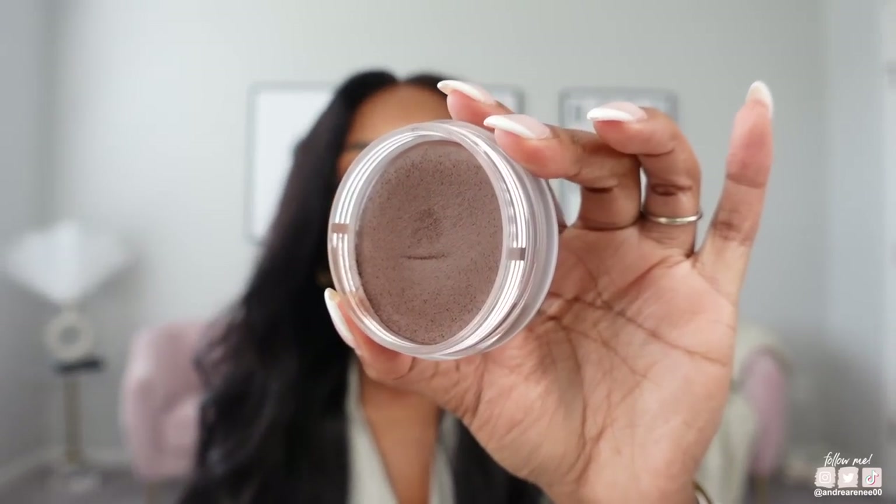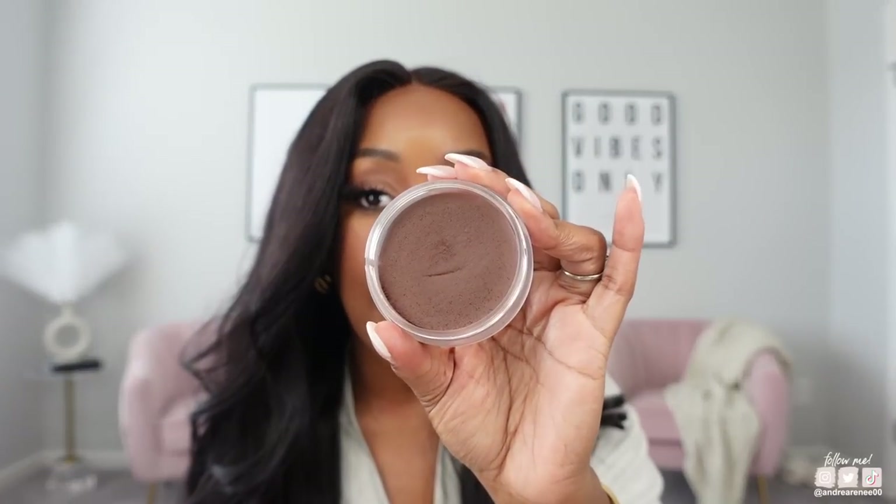Now for bronzers — NARS came out with new deeper shades in their cream bronzer, and I use shade Laguna number five. I have this on today and you can see the warmth on my forehead and the sides of my face. It's very close to Anastasia bronzer in shade Chestnut, Danessa Myricks bronzer in shade Deep, and the new cream Charlotte Tilbury bronzer in the darkest shade. It's really rich, blends beautifully, not patchy, and I've just been reaching for it more than my other bronzers.